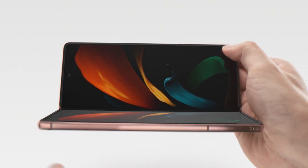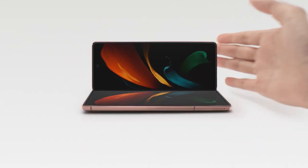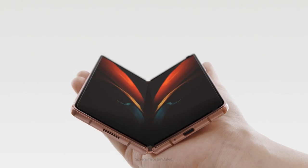So now, you can hold your phone any way you like, or not at all, and then fold it away.